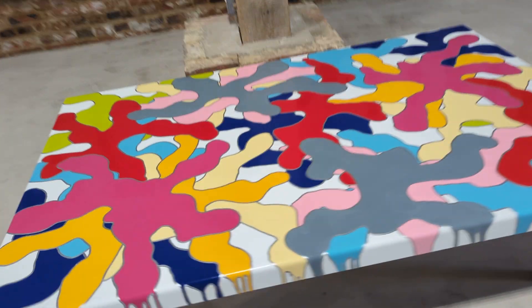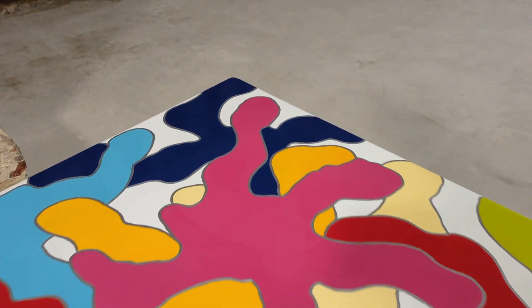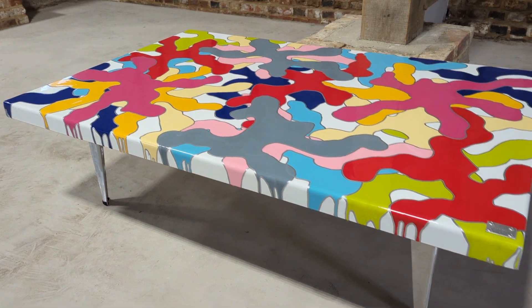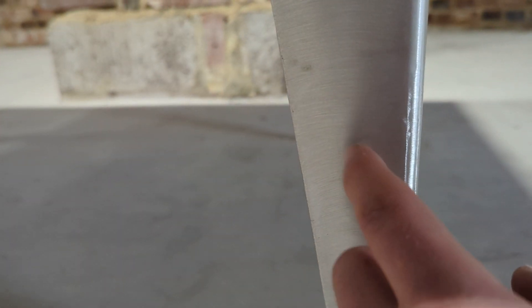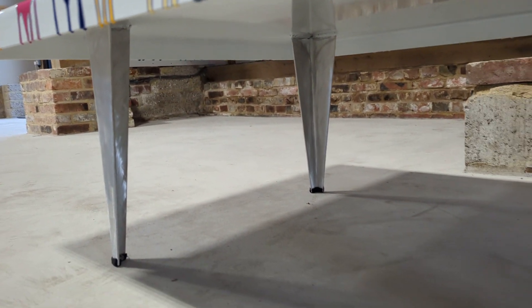The overall condition is really good. There are a couple of minor surface scratches but nothing to detract from. It's quite an amazing coffee table. Aluminium legs, so really lightweight.